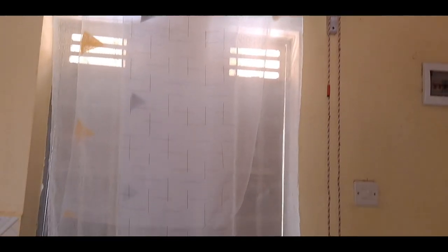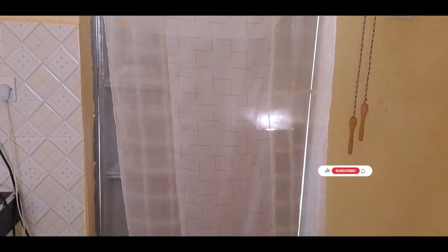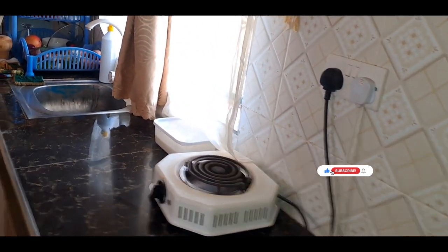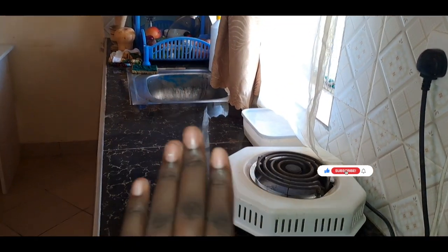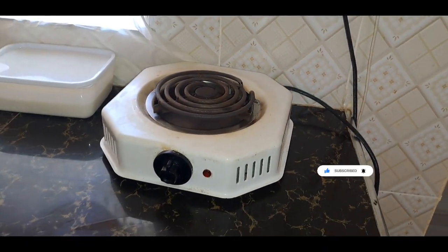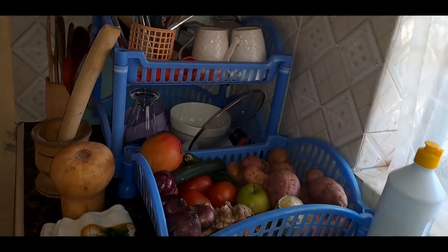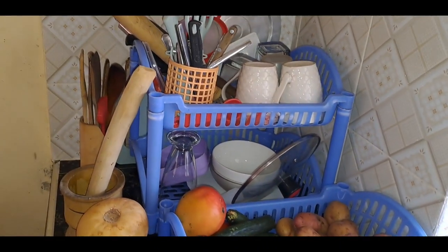This is the main entrance of the house — that is the door, and on this side we have a shoe rack. From the door, the first place you'll find is the kitchen. Here we have an electric coil which I use for cooking. On this side I made the yogurt, so I store them there.